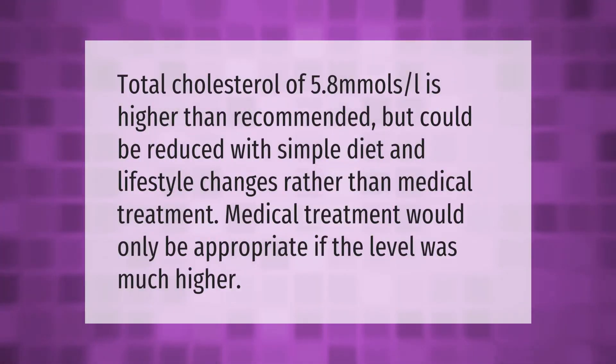A total cholesterol of 5.8 mmol/L is higher than recommended, but could be reduced with simple diet and lifestyle changes rather than medical treatment. Medical treatment would only be appropriate if the level was much higher.